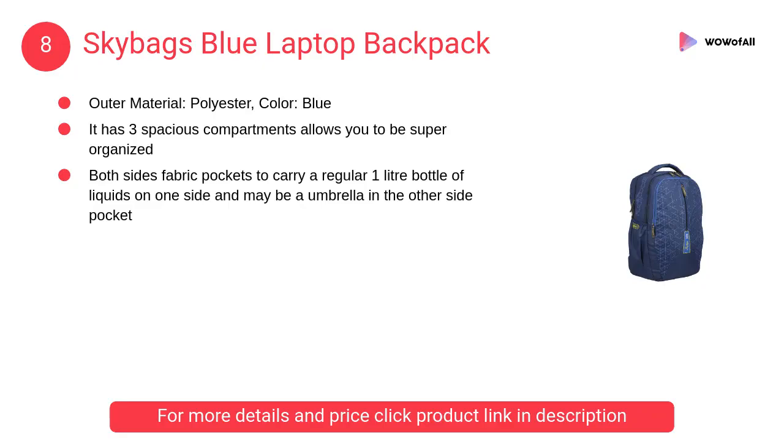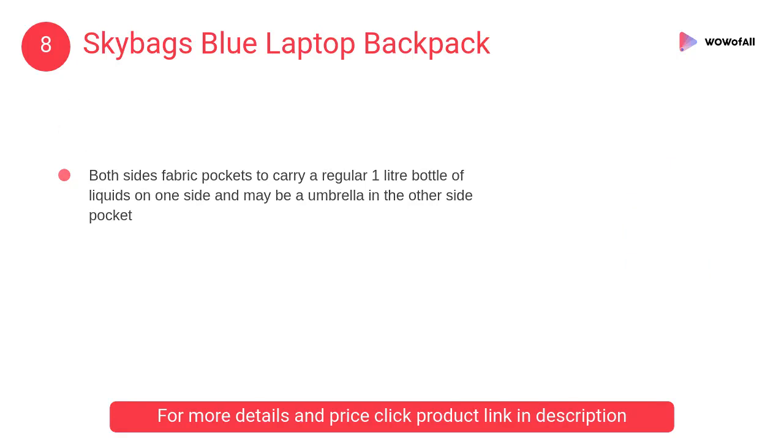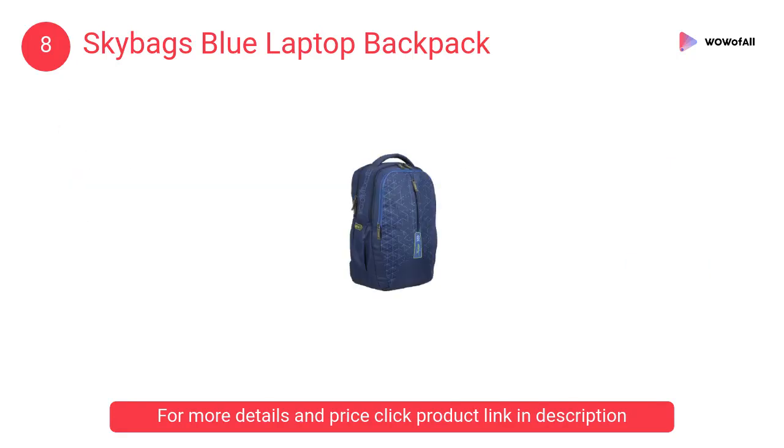At number eight, Skybags blue laptop backpack. It has three spacious compartments to keep you super organized, both sides fabric pockets to carry a one liter water or juice bottle, and a smart sleeve to place the backpack on any trolley when on a business trip.